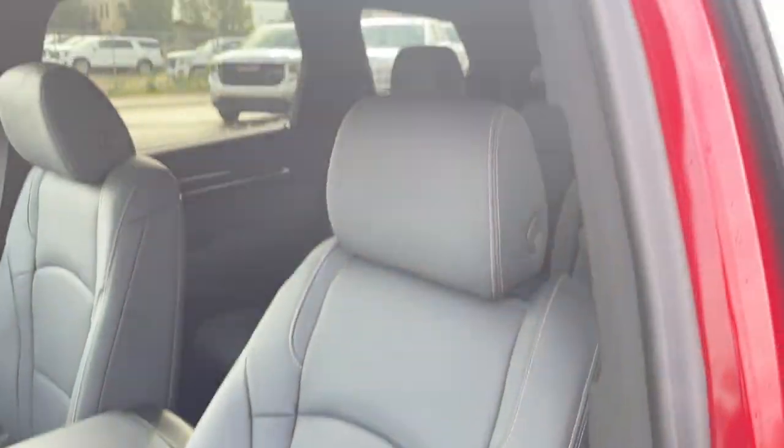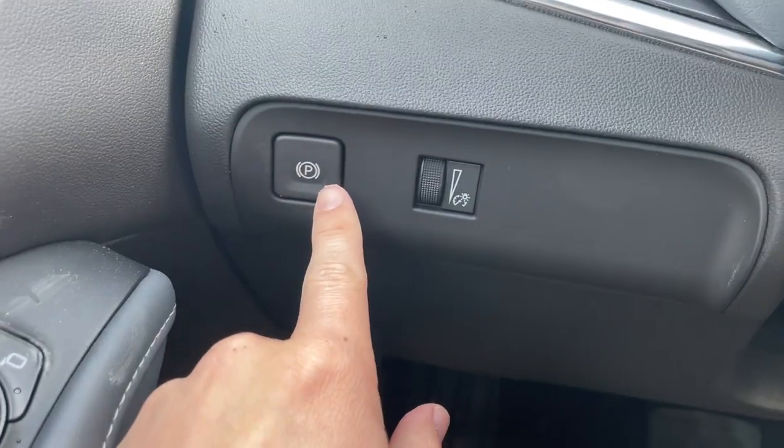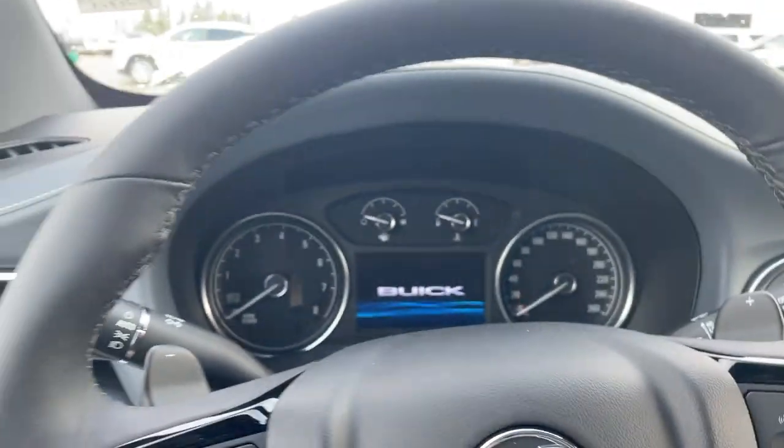Here are the seats. Then we can hop inside. To the left when we get inside we have our power park brake with our lighting controls, and we can start up the vehicle.